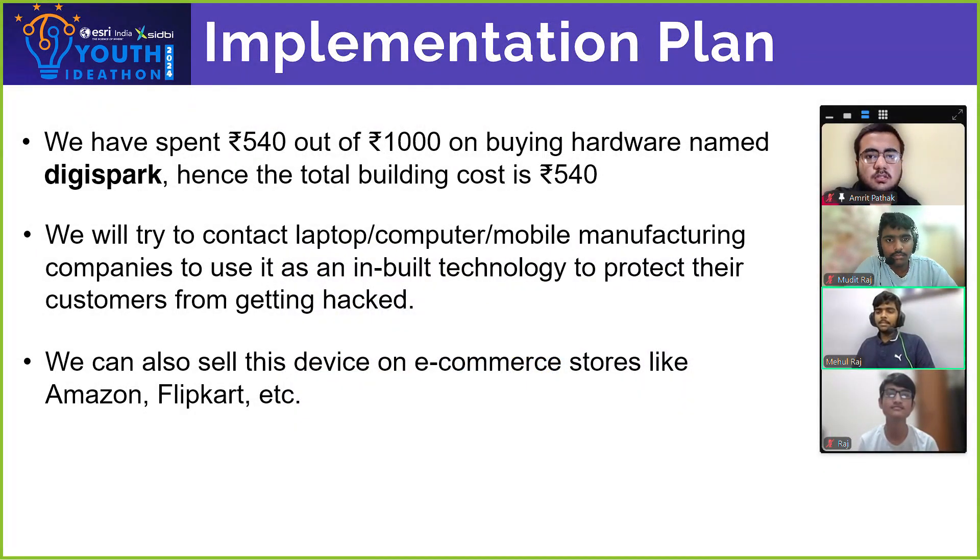Let's get on to the implementation plan. The total building cost of our project is 540 rupees, which was spent on buying a hardware named DG Spark. For marketing purposes, you can try contacting laptop, computer, and mobile manufacturing companies to use it as a built-in technology to protect their customers. We can also sell this on e-commerce stores like Amazon, Flipkart, and EDC.